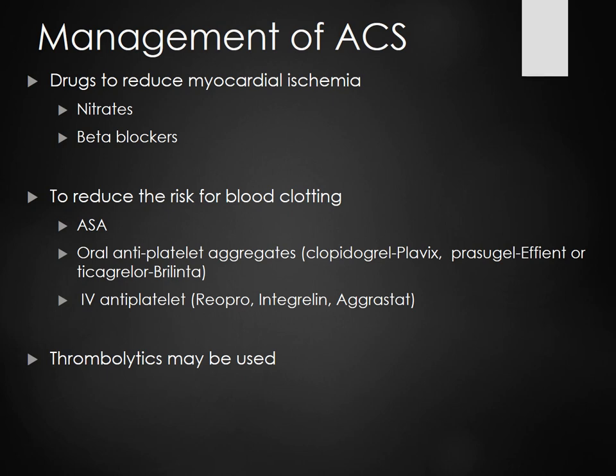We use thrombolytics for ischemic stroke. If a patient comes in with a stroke and we know their last known well time was two hours ago, we can give a thrombolytic — but we have to go through the procedures. A patient who had an ischemic stroke was given TPA and ended up with five brain bleeds. That's why it's not done casually — we have to weigh benefits versus risks.